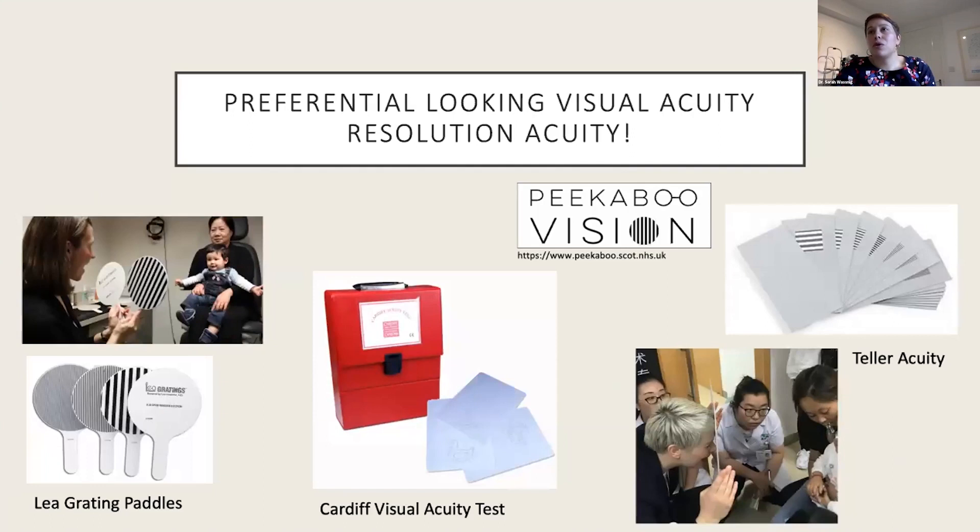Preferential looking is a great way to assess pre-verbal or multi-disabled individuals, though it can slightly overestimate visual acuity. The child is shown a grating on one side and a gray field on the other, with varying grating sizes from wide to fine. You start with the widest grating — the highest acuity — then spin the cards, note where the child looks, and randomly change sides. When the child stops showing a preference about 75% of the time, you know they can't tell the difference, and you record the previous card as their visual acuity.